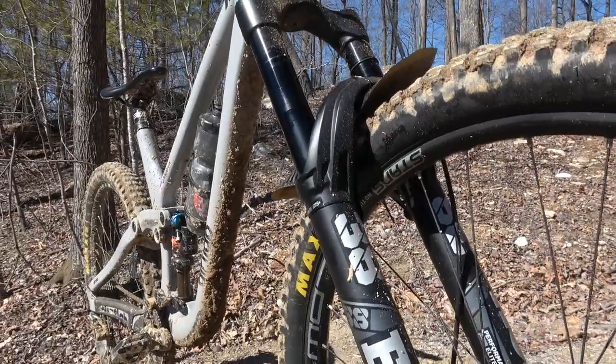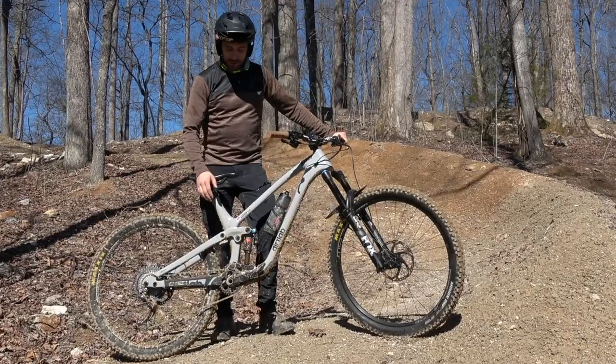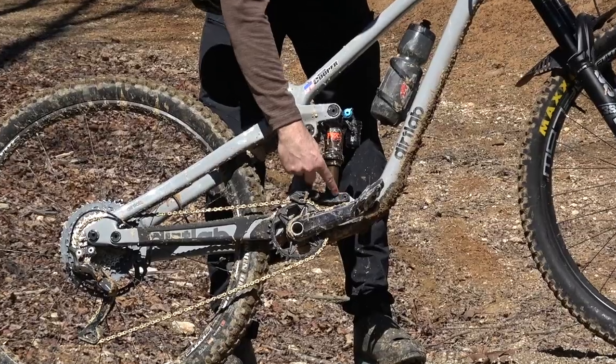We have 170 mil up front, 145 in the rear, 29 inch wheels. It's got some really cool things like an integrated chain guide, bolt-on frame protection. You can adjust the geometry with different lower links.